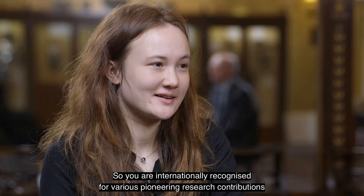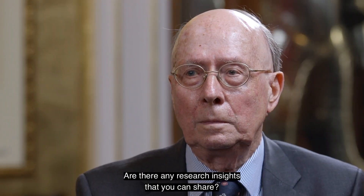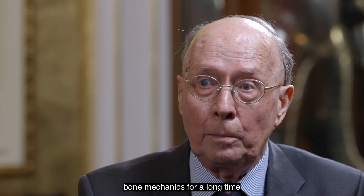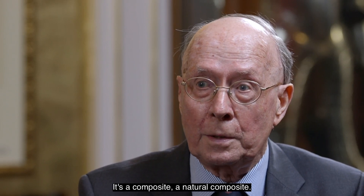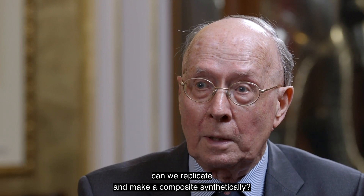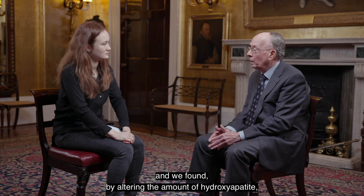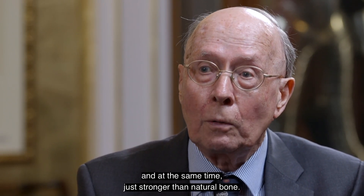You are internationally recognised for various pioneering research contributions in the field of biomaterials and medical devices — are there any research insights that you can share? I'll give you three examples. First of all you need a model, and the model was bone. We wanted to do something for bone and I had the advantage that I'd worked on bone biomechanics for a long time. Bone is basically hydroxyapatite — bone mineral in a collagen matrix. It's a composite, a natural composite. So the first question I asked was: can we replicate and make a composite synthetically? We could make hydroxyapatite in the lab, we couldn't make collagen in the lab, so we used polyethylene instead, but we made a composite and we found that by altering the amount of hydroxyapatite we could actually make it bioactive and at the same time just stronger than natural bone.